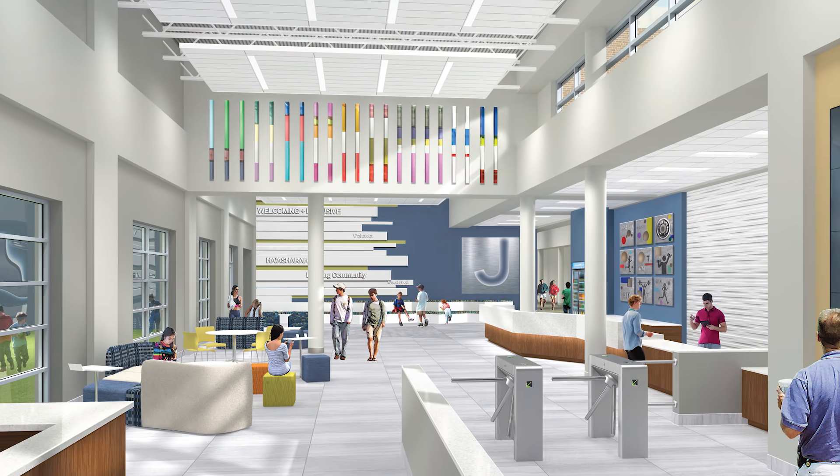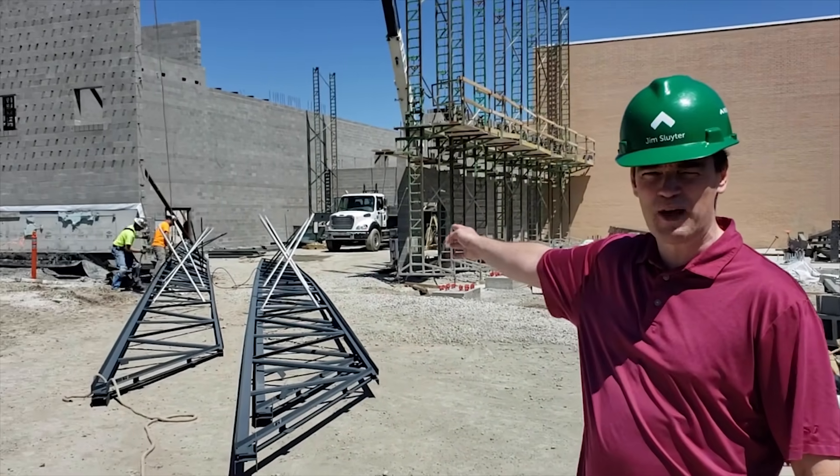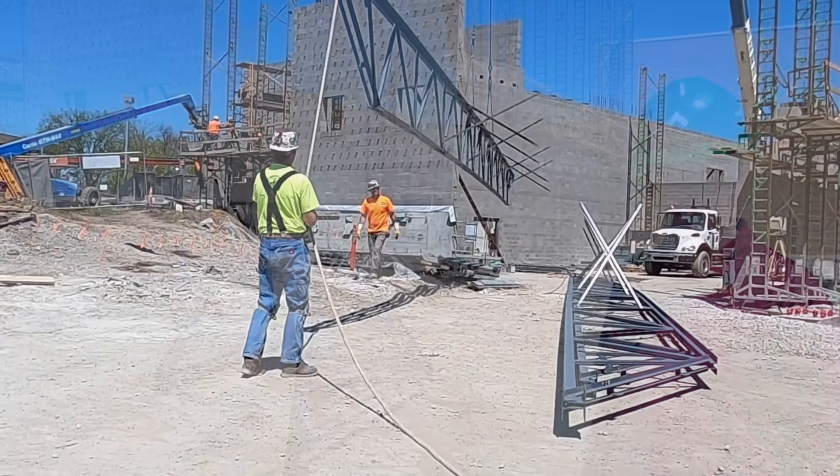We're going to end our tour. You can see behind me is going to be our new entrance to our fitness and sports area, and to the right back there — where they're about to hoist up one of those steel beams — is going to be the new indoor turf field.